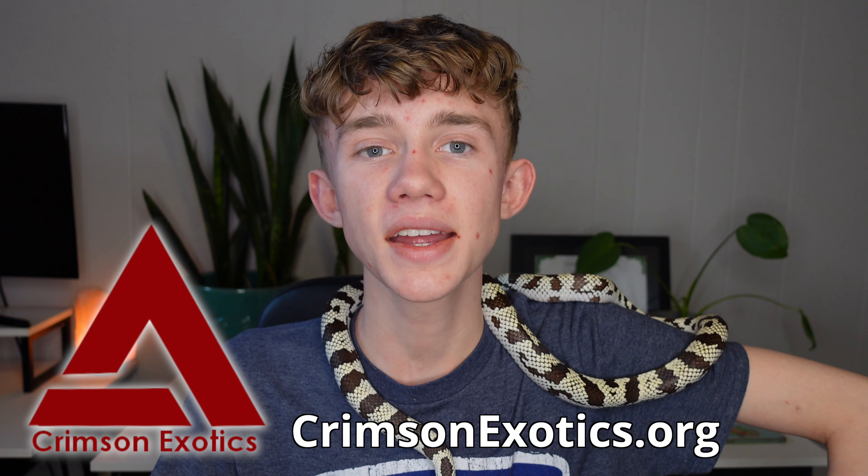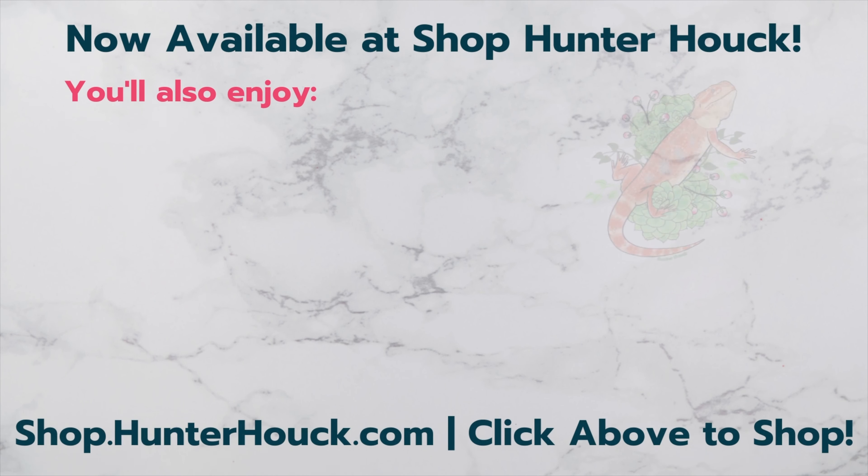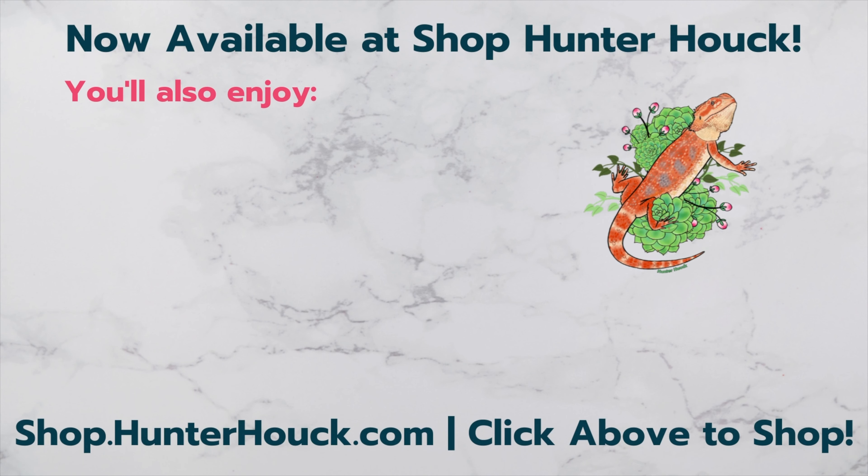I really hope this video helped you decide whether or not the California king snake is the right pet for you. If you're new here and would like to hear me talk more about reptiles and amphibians, definitely subscribe so you don't miss my next video. As always, a huge thank you to my Patreon supporters — if you want to support the channel while getting perks like a sticker in the mail every month and bonus content, consider joining my Patreon, linked in the description. If you want to learn more about Crimson Exotics, the rescue I co-founded, head to crimsonexotics.org. Let me know what species you want to see for the next Species Spotlight. Once again, my name is Hunter Hauck — thank you so much for watching, and I'll see you next time.